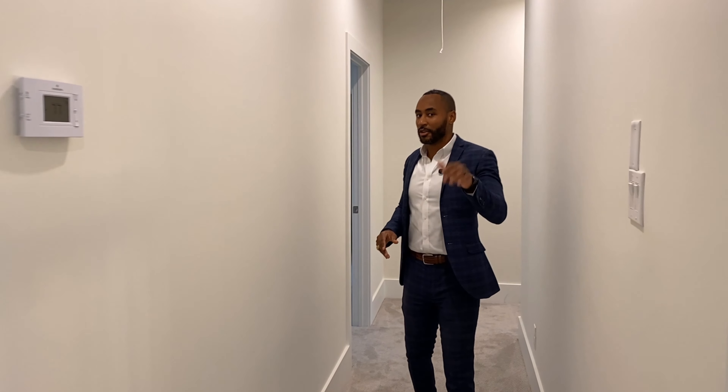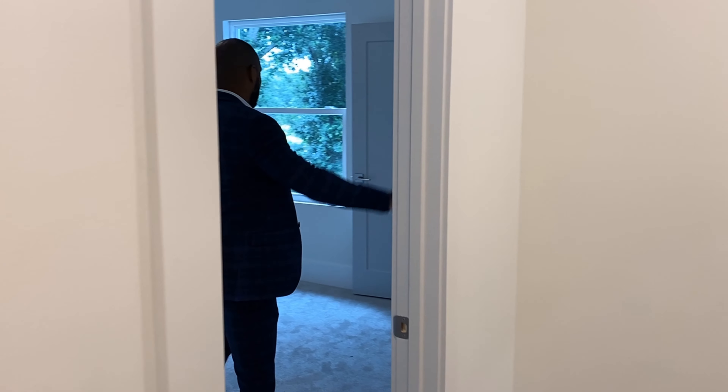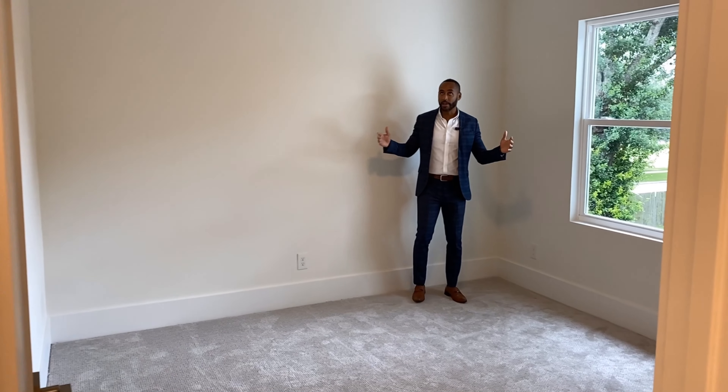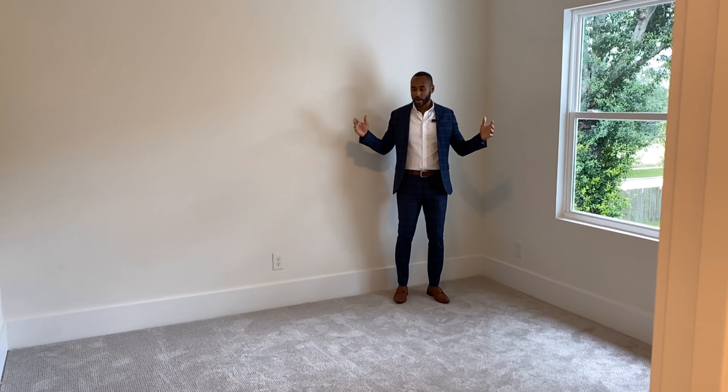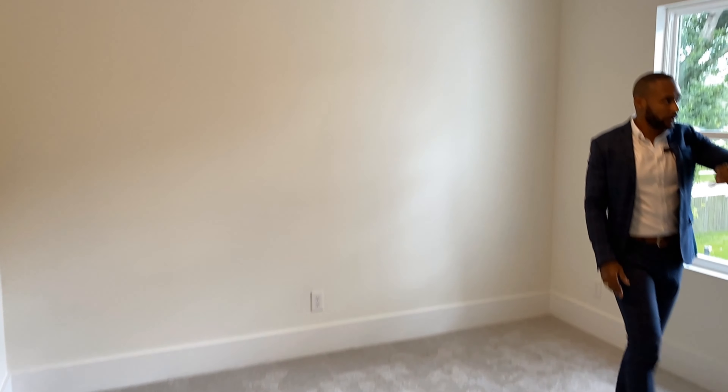Welcome to another segment of Trey Finds Texas, I'm Trey Bodwin. Today we have a special treat — we are at 10310 Morberry Lane. This property has four bedrooms, three and a half bathrooms, and over 3,300 square feet of space. Right now I'm standing in the foyer area of this beautiful home.